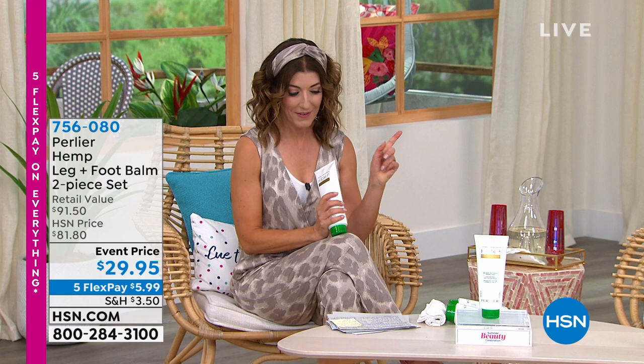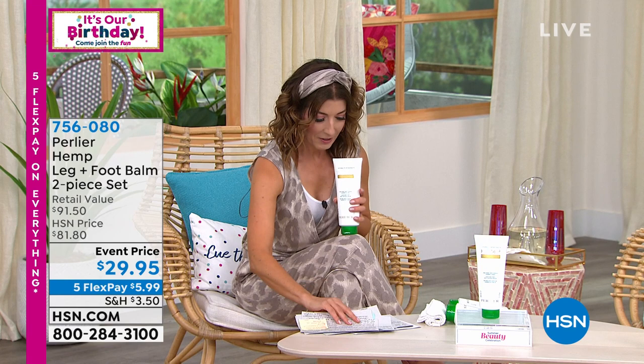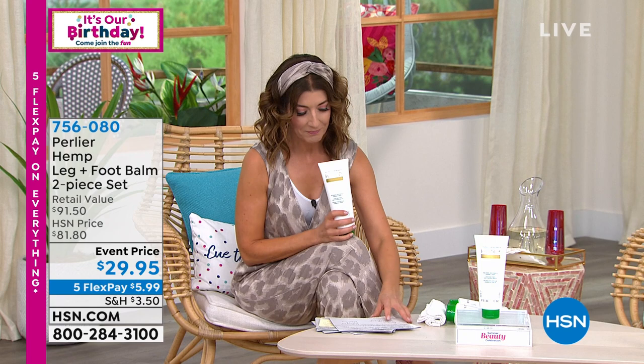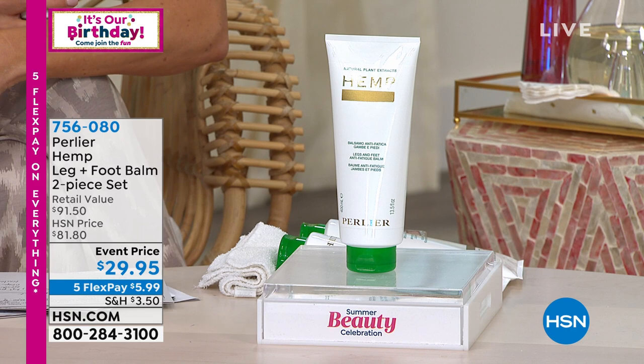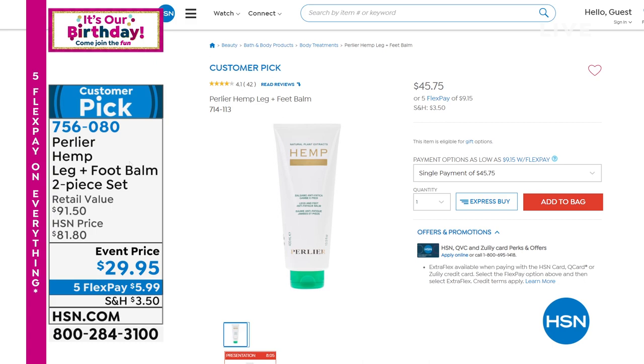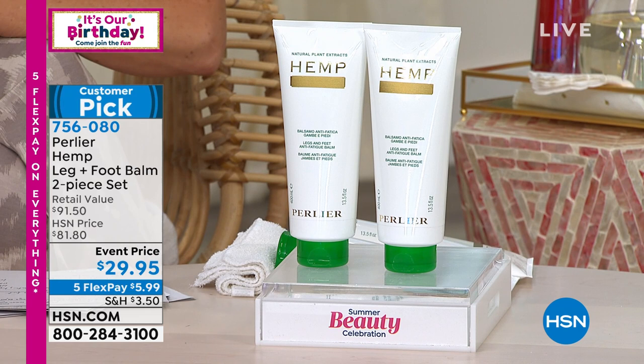Let's talk about an hour of summer beauty essentials. I've got some of your all-time favorites. Coming up from Pearly A, I have this amazing product. Let me grab my cue card. Pearly A hemp leg and foot cream — usually one is $45, today it's $29.95, but wait: you're going to get TWO for $29.95.